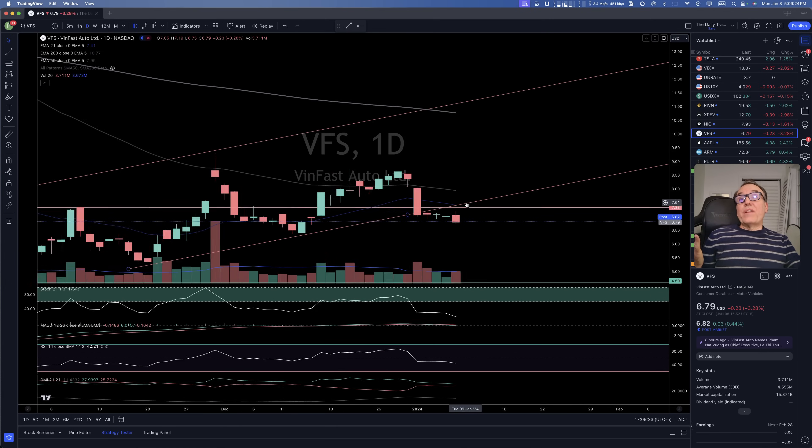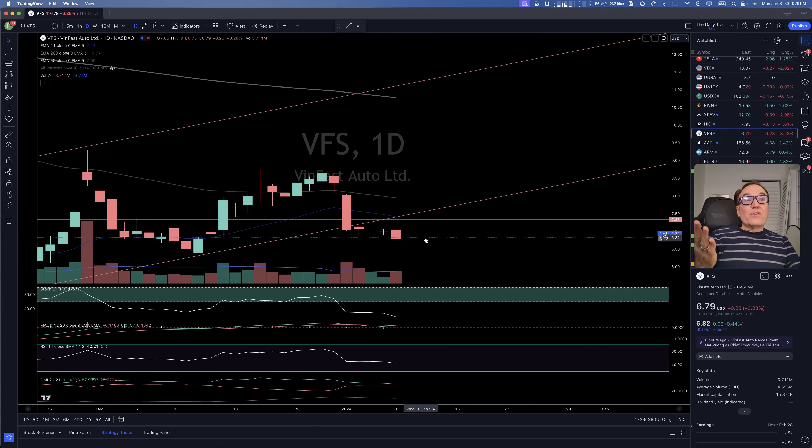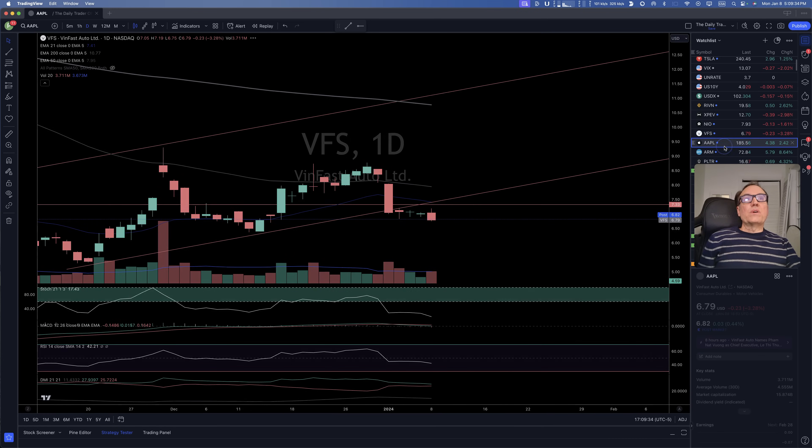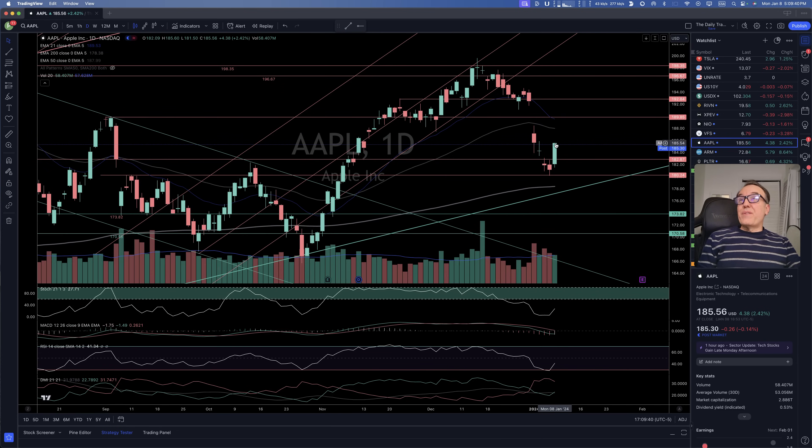VinFast — we lost 7.33 and right now we are going even lower today, down 3%. We should not get back into that one.